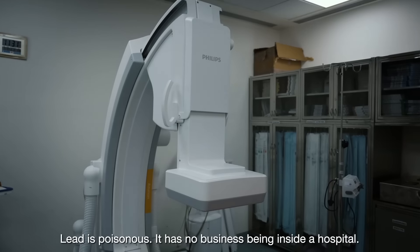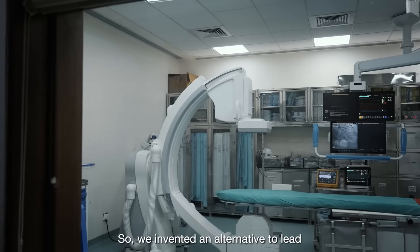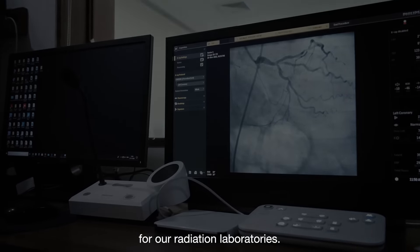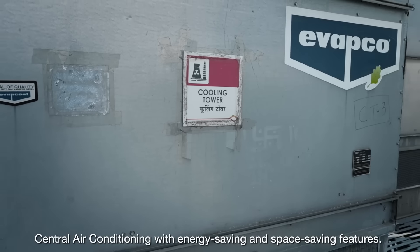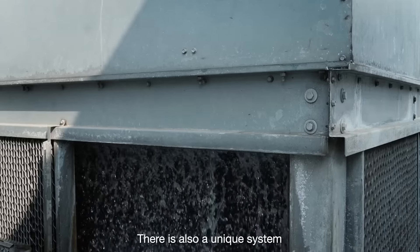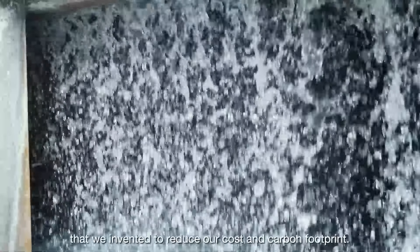Lead is poisonous — it has no business being inside a hospital. So we invented an alternative to lead for our radiation laboratory. We also have central air conditioning with energy and space saving features, and a unique system we invented to reduce our cost and carbon footprint.